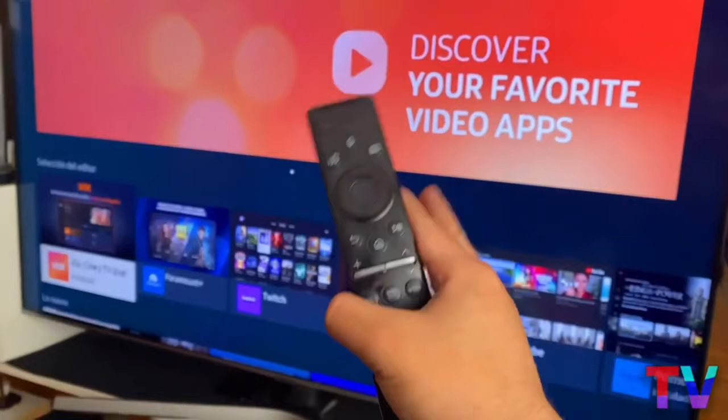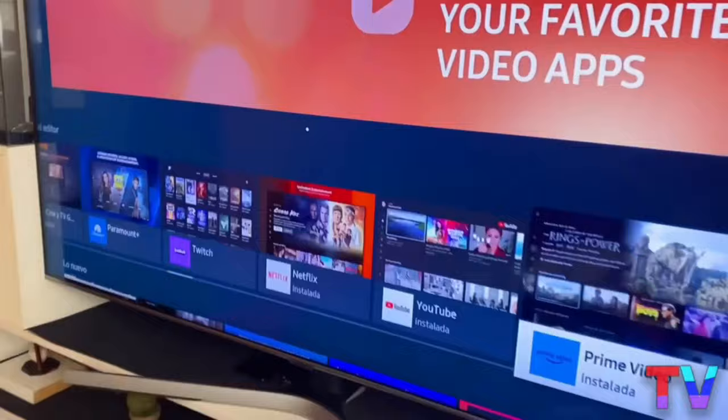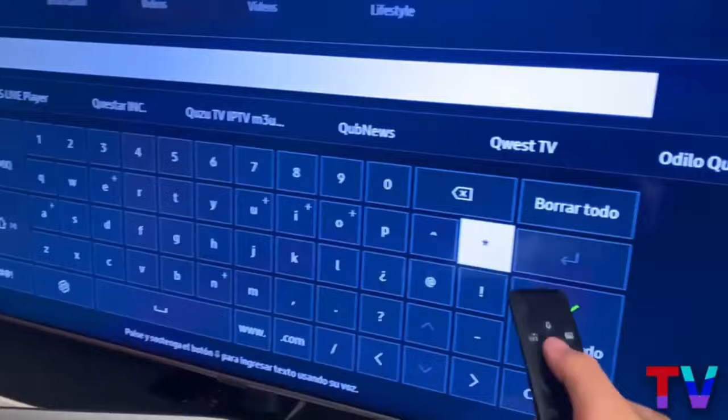There are two ways to find the Plex application on our TV. The first way is browsing through the most popular applications, which is a good and interesting way. The second way, which I personally recommend, is to click right here where it says application search. With the magnifying glass, it will be much easier to find the application, and you won't be wasting time browsing.